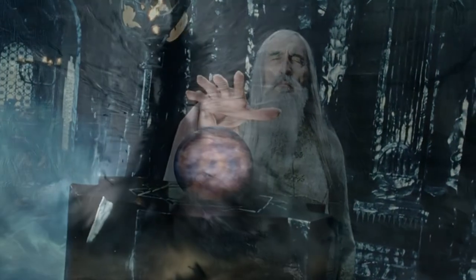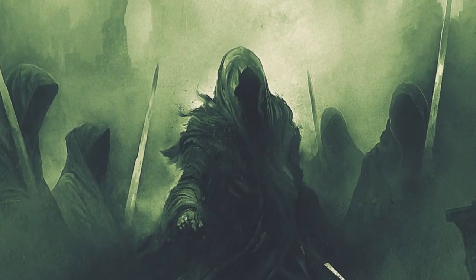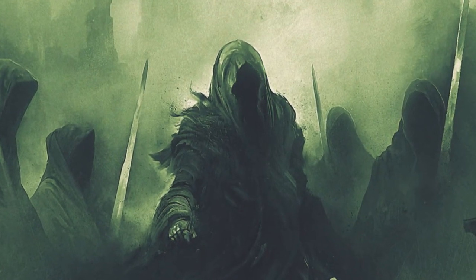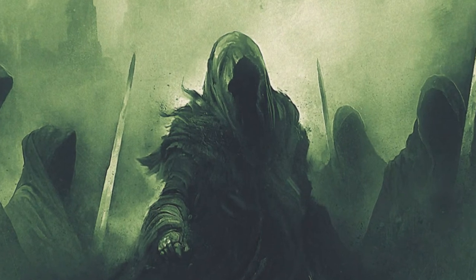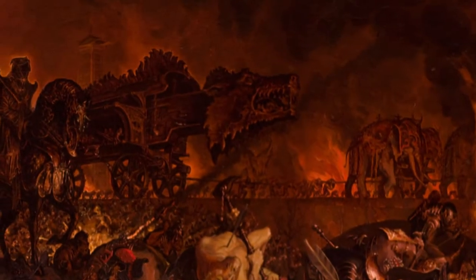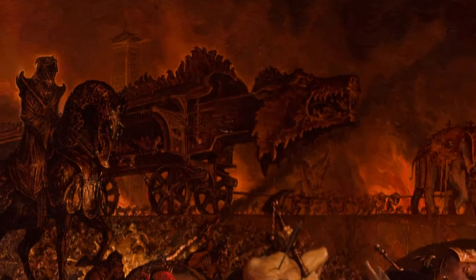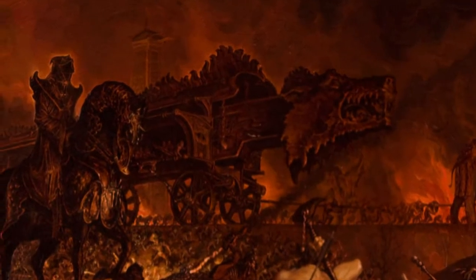Secondly, such a weapon would not have been to Sauron's liking. The Dark Lord preferred to undo his enemies through fear and despair, which were always his greatest weapons. Grond, marching slowly across the Pelennor to the gate of Minas Tirith, would fill the enemy with a terror that would overwhelm them long before the first blow shook the city.